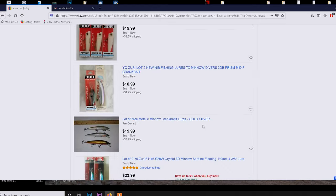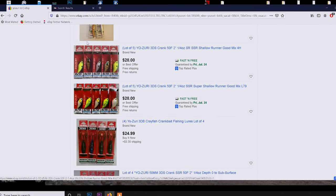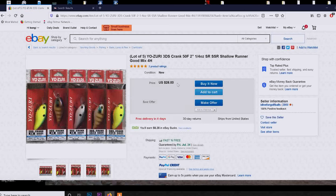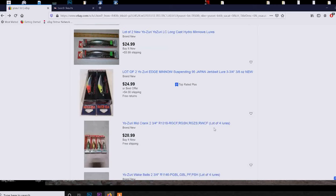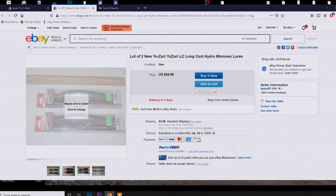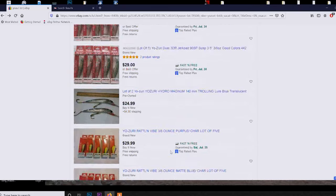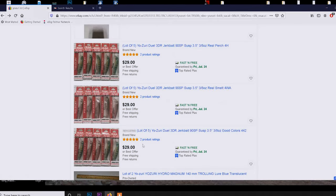Here are some Rat-L-Traps — I usually like to throw these little crankbaits. That's actually not a bad deal. There's a make offer option too, so for $28 with free shipping, offer $24-$25 and he'll probably take it. Here's some Yozuri Crystal Minnow long cast — for that price it's not that good of a deal. What I like to do is buy the ones where there are a lot of them together, kind of in the $30-$40 range.